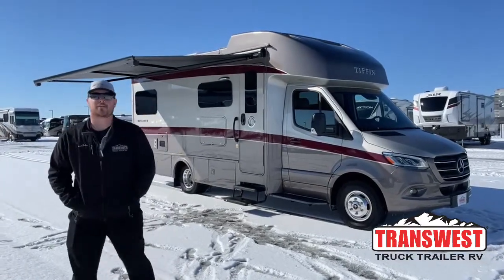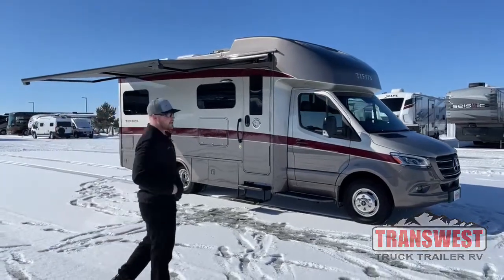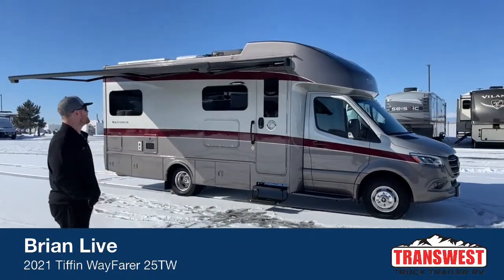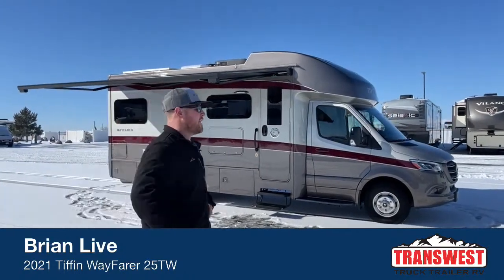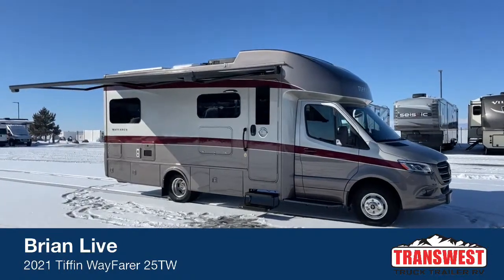Good morning and welcome to TransWest Truck Trailer RV in Frederick, Colorado. I'm Brian Moritz. Today I get to walk you around a used 2021 Tiffin Wayfarer 25TW — twin bed setup. 25 feet 8 inches overall length, your standard length for a Class C on the Mercedes Sprinter chassis.